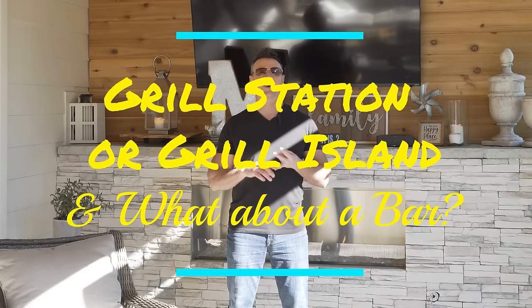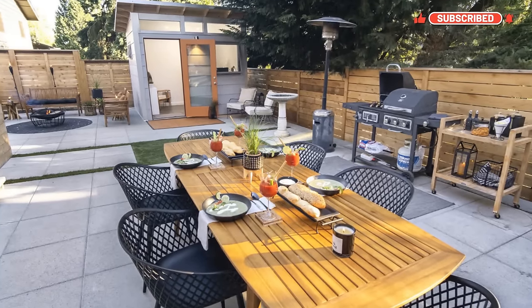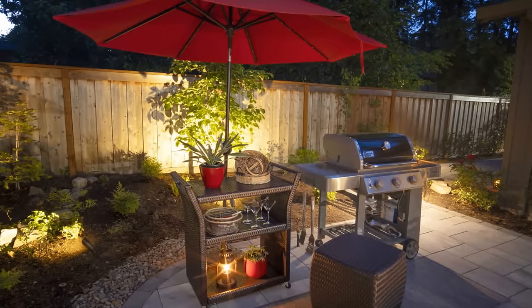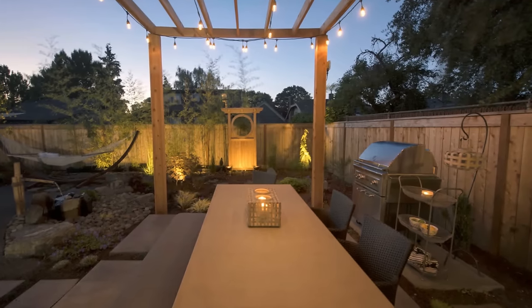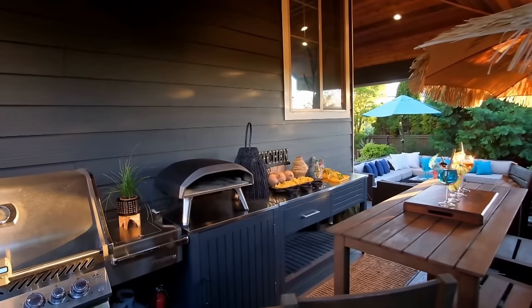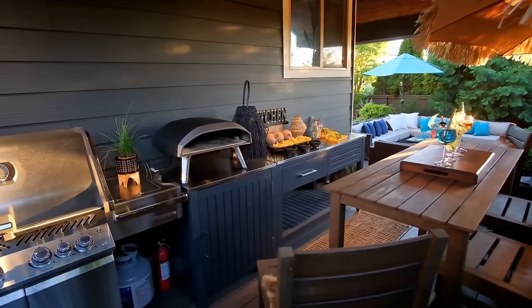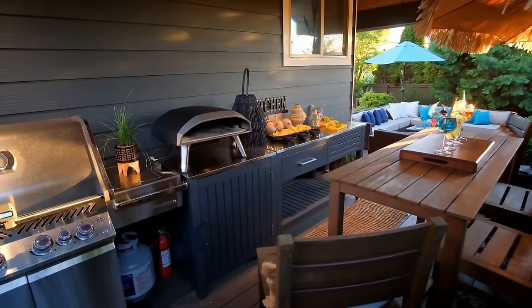Now we get into the fun stuff — backyard low-budget ideas. It's either a grill station, a grill island, or a backyard bar. You can do these at a budget level and they're going to just change your backyard life. Grill stations — what you do around them really matters. You can do a little cart, a little built-in area to the side, or even tabletop versions. Here's an example of a little pizza oven on top of a grill station that's all store-bought at a budget-friendly price in a small backyard — very convenient.